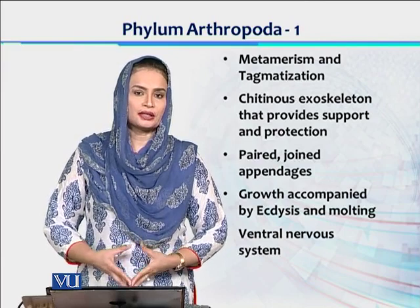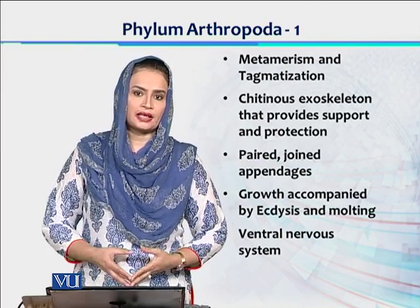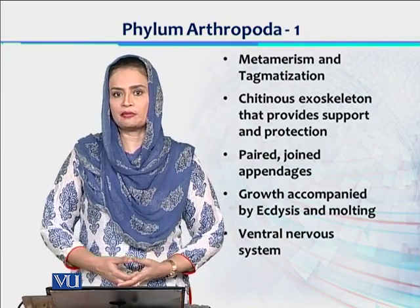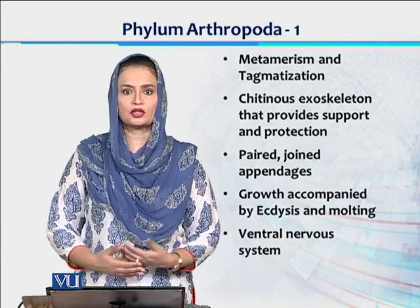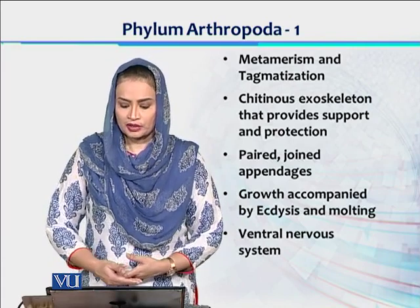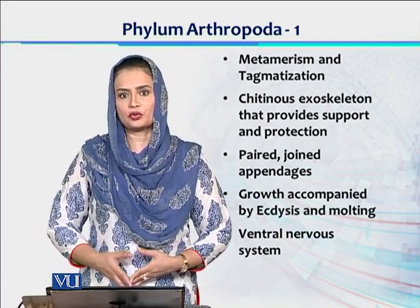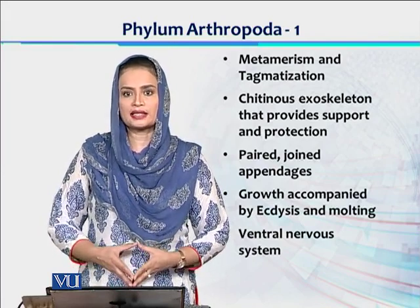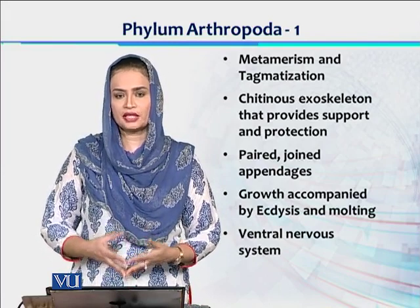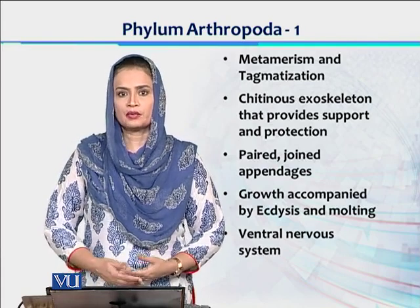Arthropoda ki other characteristics hain: they have metamerism, tagmatization, and they have an exoskeleton which is chitinous. This exoskeleton can be shed off for the purpose of growth, and after that it can regrow, and then it could be shed off again. The ventral nervous system is present in arthropods. Iske alawa, as accessory organs helping in the nervous system, the nervous structures are much advanced in Phylum Arthropoda.